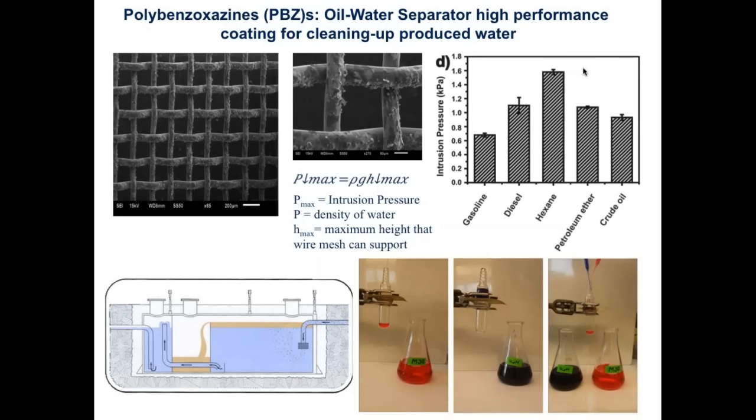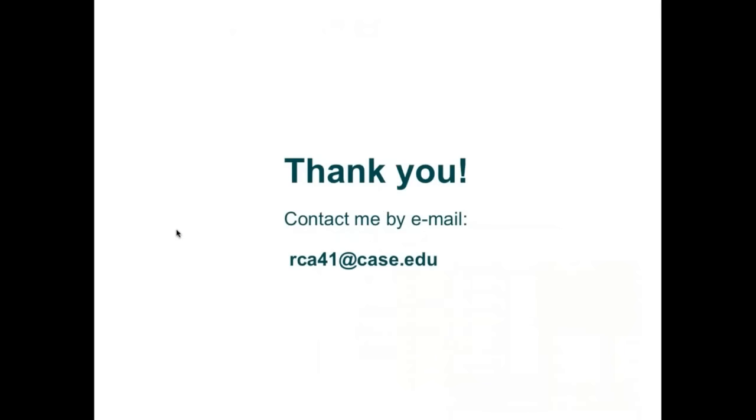Hopefully this has given you an overview of the superhydrophobic phenomenon, the methods to make it, commercially available materials, and some of the possible applications and challenges to make it a durable coating applied to many industries. I'd like to thank you for your attention and joining us. This is a pre-recorded webinar, but I'll be happy to answer any questions you may have — you may contact me by email at rca41 at case.edu. I'd like to give the floor back to Gerald. Thank you.